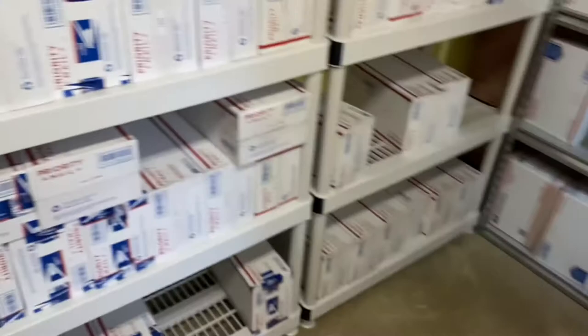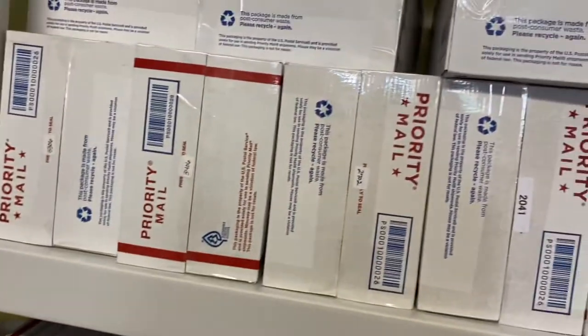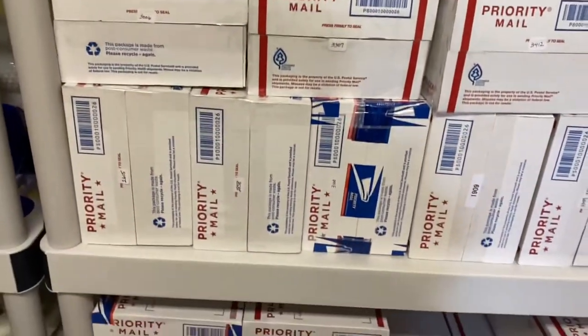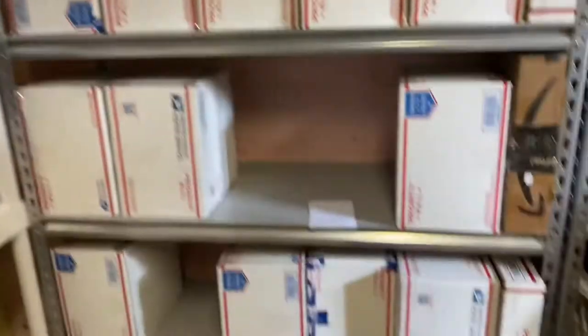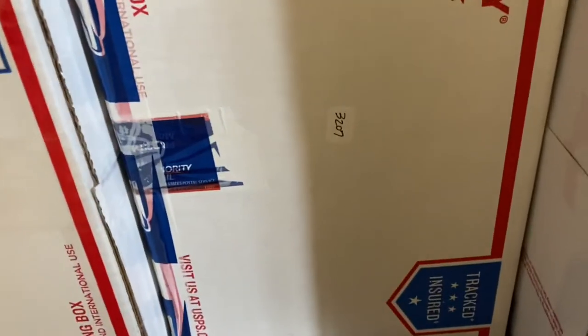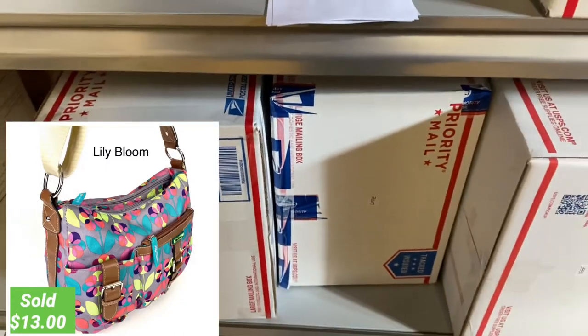This first item is a Lily Bloom bag. Basically I'm just searching for that inventory number, and it usually only takes me less than a minute to find these. And in no time at all I found the inventory number I was looking for — you can see it there. Let's go ahead and get this pulled out.